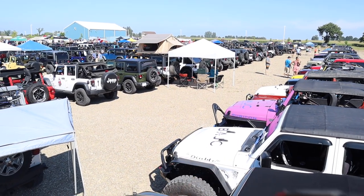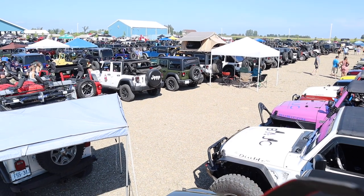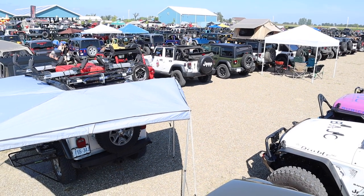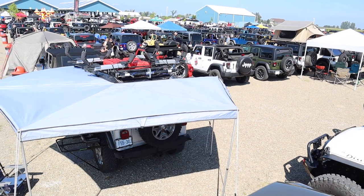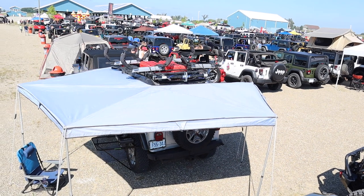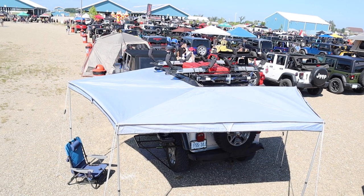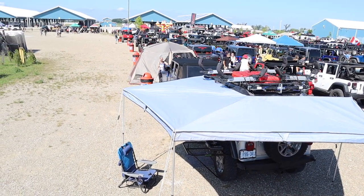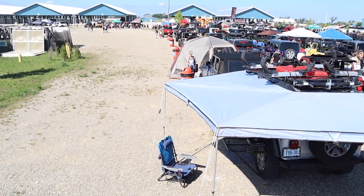With 421 Jeeps in attendance and having raised $16,500 at this event, I think the Canada Jeep Show was a huge success, and it was for such a great cause — the SickKids Foundation. It was also a success in that a lot of Jeepers got to get out with their Jeeps, share their passion with other Jeep owners, and got ideas from each other on mods and accessories. I hope that you got some ideas and enjoyed this video, and maybe you'll go to the Canada Jeep Show next year. I'll see you then.